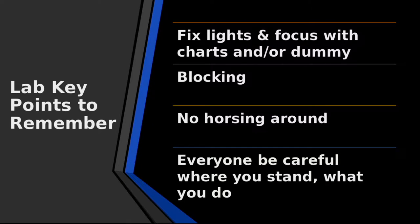It's very important inside the studio that you set your lights correctly — plan to set your lights and then put them in the correct position. We also have things inside the room you can use, like focus charts and a dummy. You can do things like blocking, which means how you organize things inside the room and how people move or stand. I'm going to show you that in a little bit.